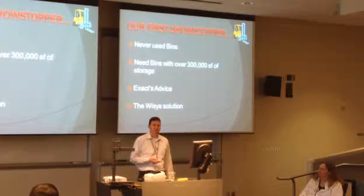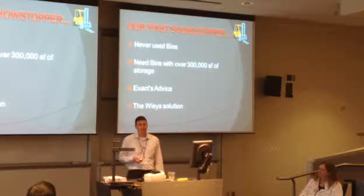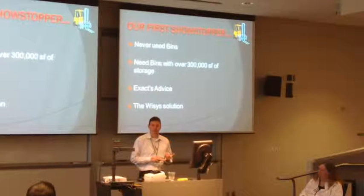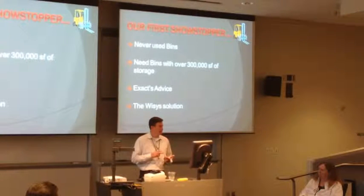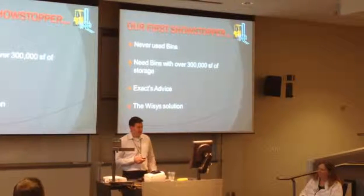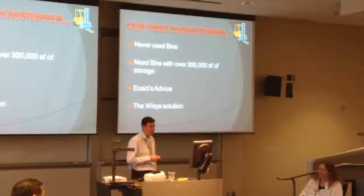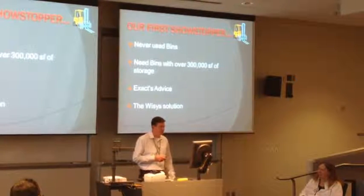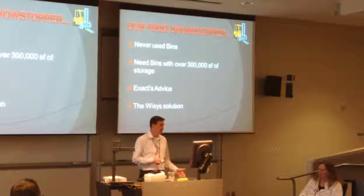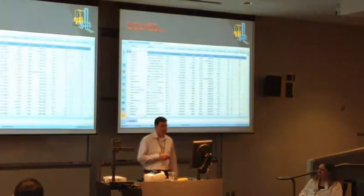We have over 300,000 square feet of storage in our warehouse. The advice was: make sure nothing's on order, nothing has a purchase order for it, nothing's expected to be received, and nothing is in stock - then you can go and set your flag and everything's great. I thought to myself, that sounds a little difficult. There's just absolutely no way to do this that way.